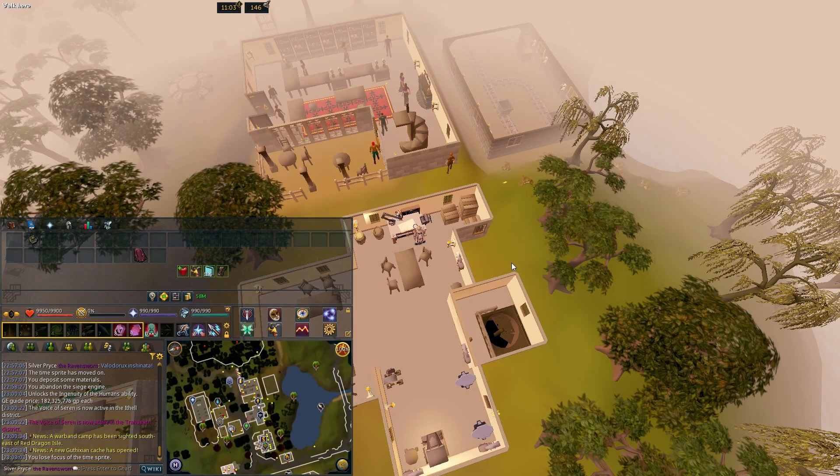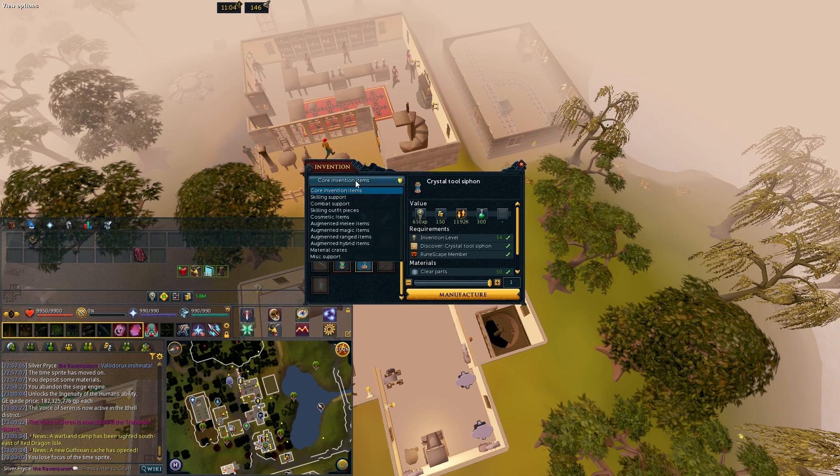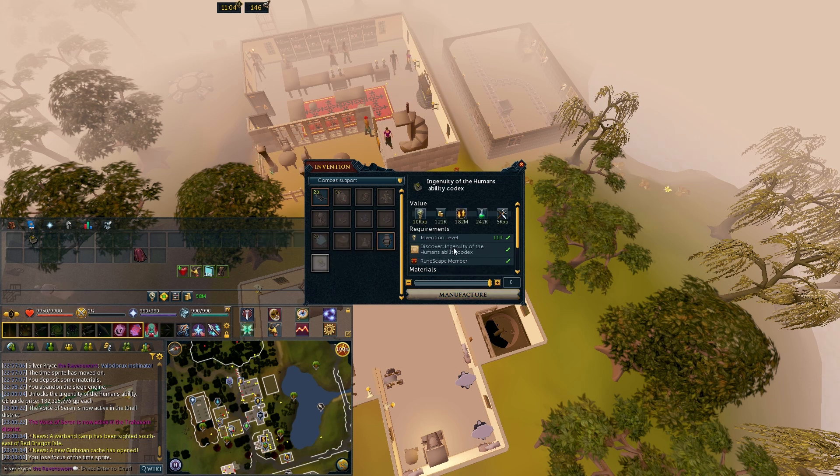In today's video we're going to talk about Ingenuity of Humans ability codex — is it worth your investment? It runs around 185 mil, that's what I bought it for. If you have 114 Invention, you can craft it under combat support. You need 114 Invention level, two alchemical onyxes, and the rest of these components.